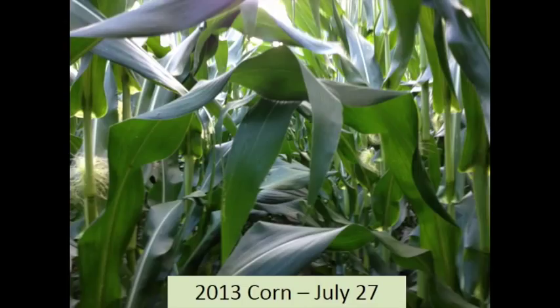Here's July — this is the most critical stage, as every good corn farmer knows. When the tap shuts off, it affects pollination. If we can capture carbon, we can hold on to water. This 2013 crop lacks nothing. It's dark green right to the bottom, doing what it's supposed to do.